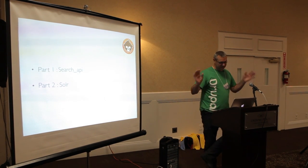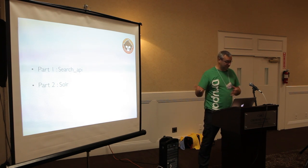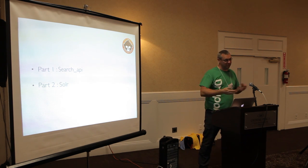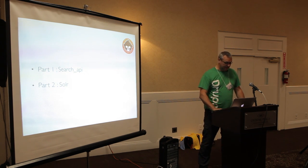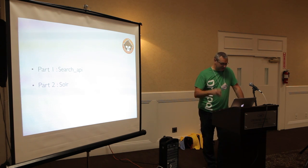There are really two parts to this. Search API, which is the basis of replacing built-in Drupal search, and then using Solr to plug into Search API and use Solr as the backend for it instead. We'll talk about Search API first and we'll talk about Solr in the last part.